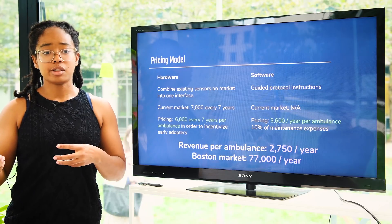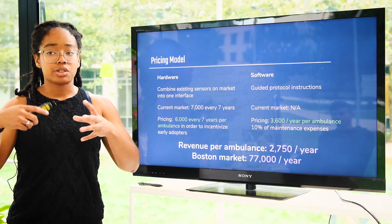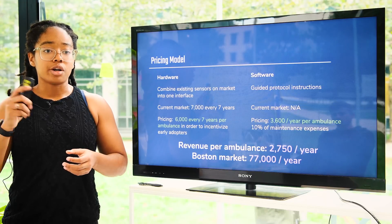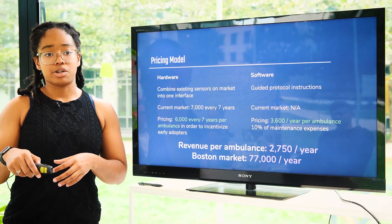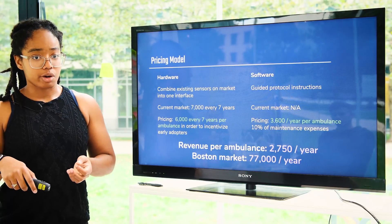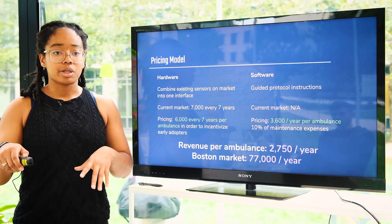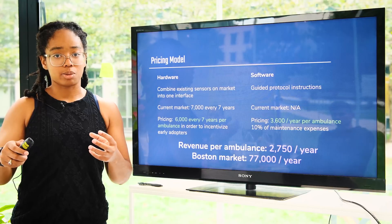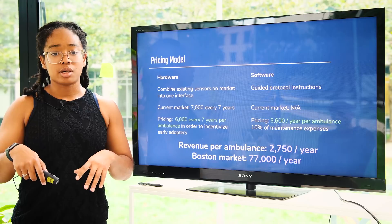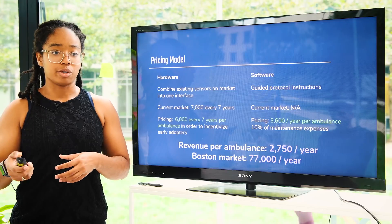In terms of our pricing model, we're currently combining existing sensors in the market into one interface, and these sensors are normally replaced for about $7,000 every seven years. To incentivize early adopters, we're undercutting that price at $6,000 every seven years per ambulance. On the software side, there isn't really a current market for guided protocol instructions, so we're pricing it at $3,600 a year per ambulance, which is roughly 10% of the maintenance expenses normally paid over that seven-year period. This gives us a revenue per ambulance of $2,750 a year, which in the Boston market would be roughly $77,000 of revenue per year.